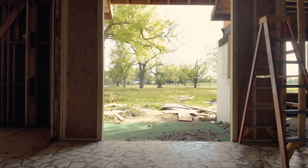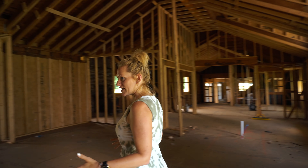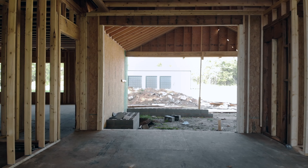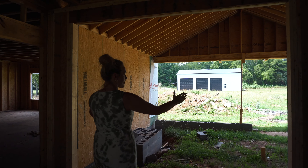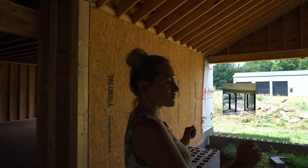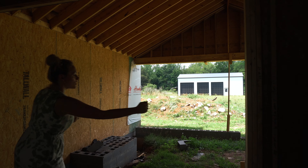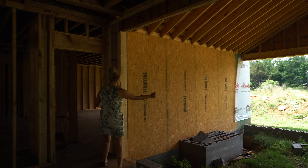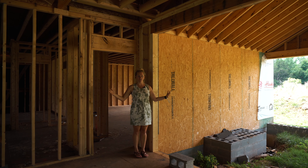This big door entry right here is going to have iron doors, which is really cool. You're going to walk in to the living space, and straight out the back is this way right here. We're also going to have accordion iron doors here — you'll be able to pull them open all the way and they'll all fold in, making it an extension of the living room.